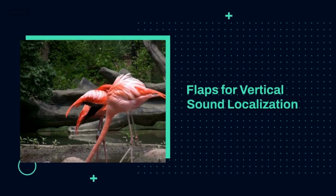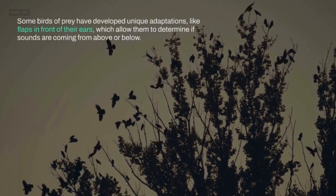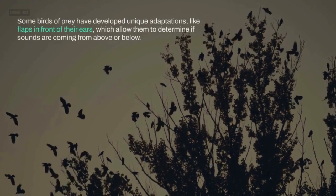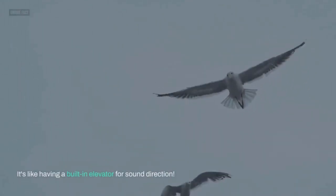Flaps for Vertical Sound Localization. Some birds of prey have developed unique adaptations, like flaps in front of their ears, which allow them to determine if sounds are coming from above or below. It's like having a built-in elevator for sound direction.